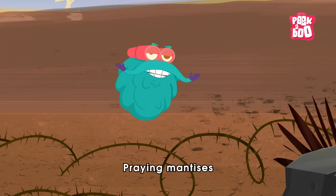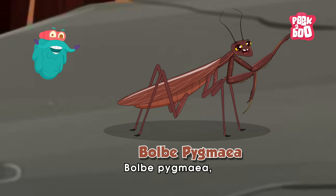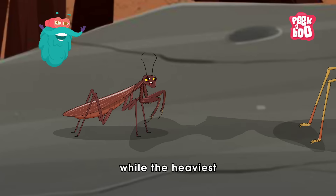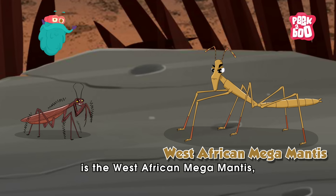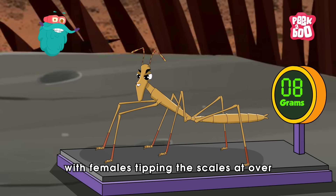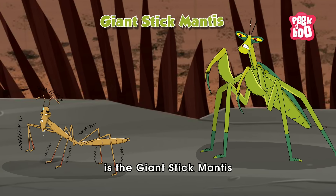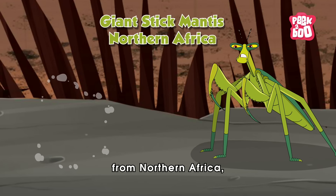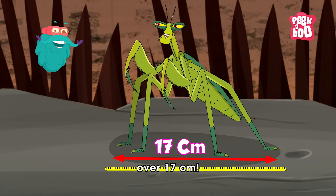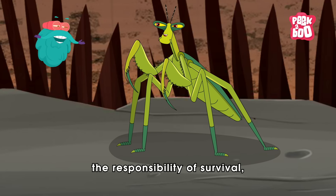Praying mantises come in all shapes and sizes. The tiniest is the Balbi Pygmia, barely reaching one centimeter. While the heaviest is the West African Mega Mantis, with the female tipping the scales at over 13 grams. The longest is the Giant Stick Mantis from Northern Africa, which can stretch out over 17 centimeters.